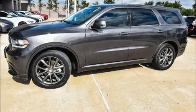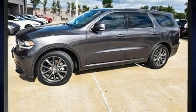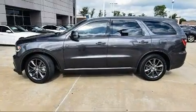Load your family into the 2017 Dodge Durango. It features an automatic transmission, rear-wheel drive, and a refined six-cylinder engine.